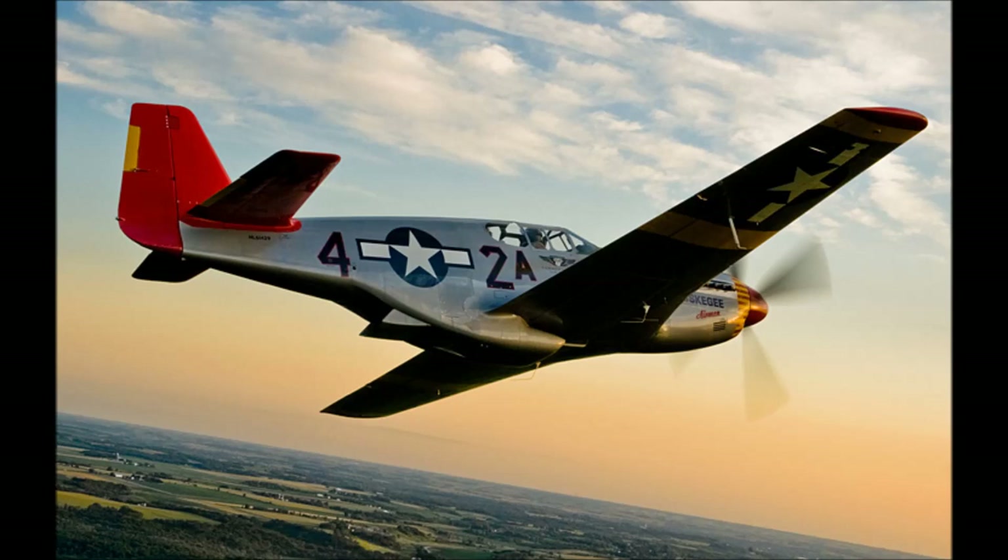The P-51C is as far as I can tell identical to the P-51B, with the only detectable reason for the letter bump being that the C's were built in Dallas, Texas instead of Inglewood, California. If this is the case, it essentially means you can take two into a match, which can't be a bad thing.